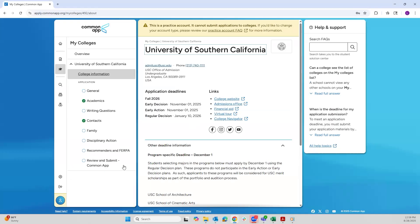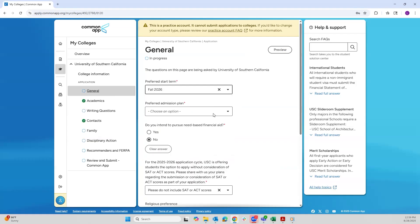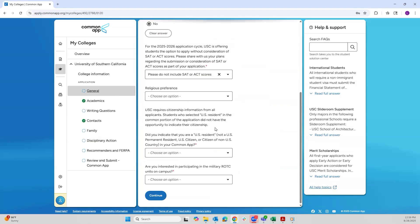In order to submit your Common App, you will need to complete all of the sections. For this video, I'll be going over the specifics to be considered for the Viterbi School. You'll want to go to General Information, select the appropriate term — which is Fall 2026 — choose your preferred admission plan, select Early Action, and complete the rest of that section.